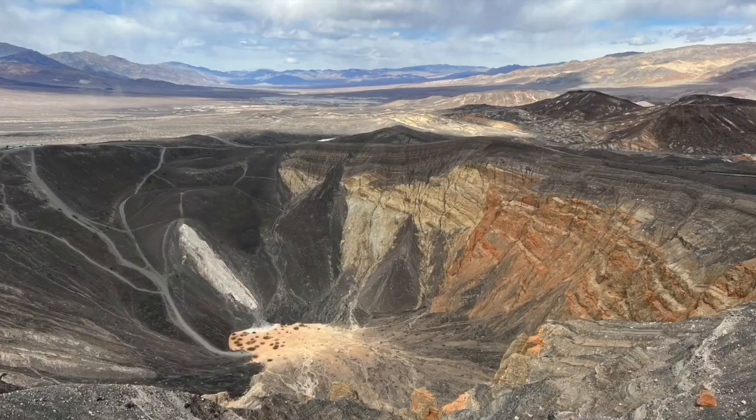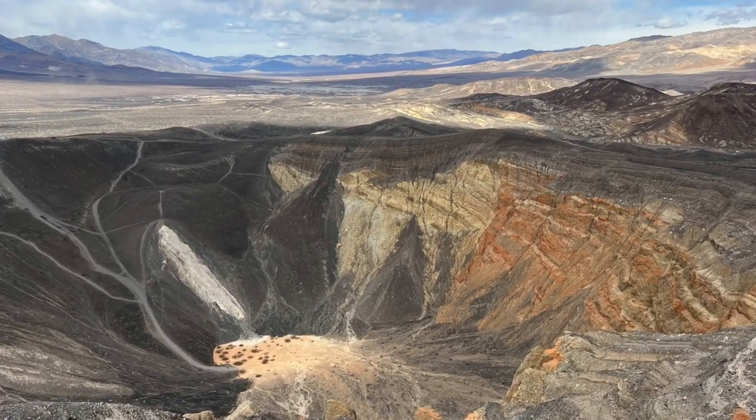Hello everyone, Paul here from Fiesta Adventures. I am currently standing at the bottom of the Ubehebe Crater in Death Valley National Park.